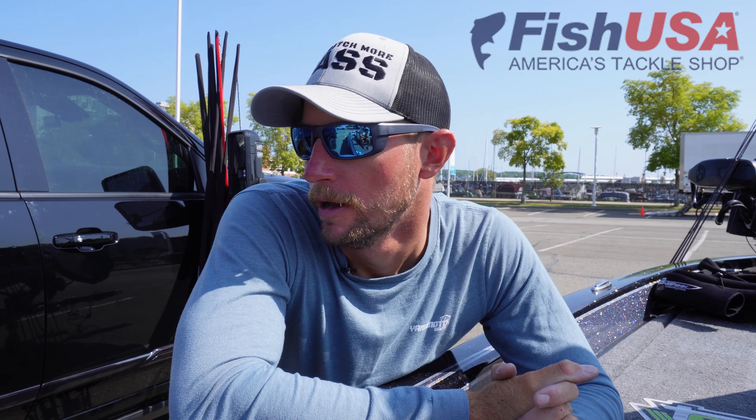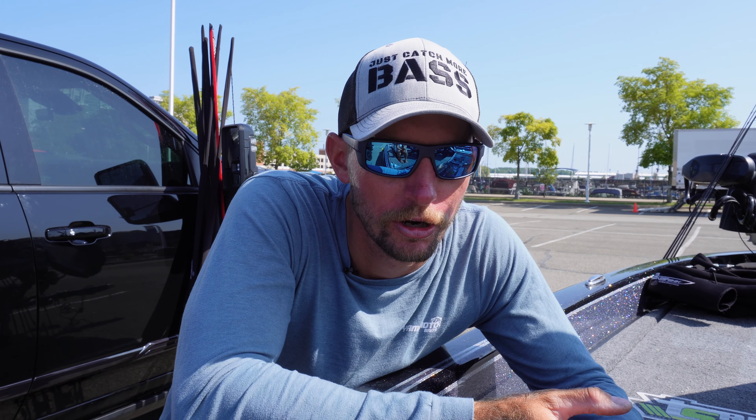Today we're talking about one of the last tournaments of the year for me. We fished the Bass Pro Tour on the St. Lawrence River and stayed there the whole couple of weeks into the Toyota Series. Today we're going to talk about the Toyota Series event — I finished up 16th place, so it was a pretty good tournament. We're going to talk about what went on, how things changed throughout the week, and show you a few bait adjustments that helped me have a good finish.